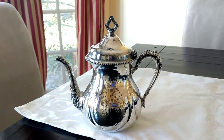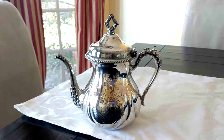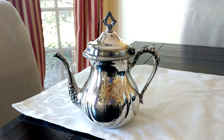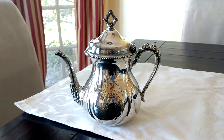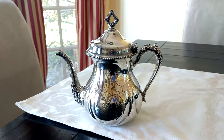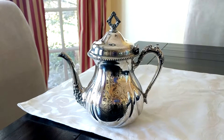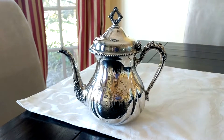So when she came to this country, she got work as a housekeeper. In one of the homes that she worked in, they were going to throw away this teapot because it was black from tarnish. Nobody had been keeping it up, and so it had turned completely black. And right now, this one needs to be polished a little bit.